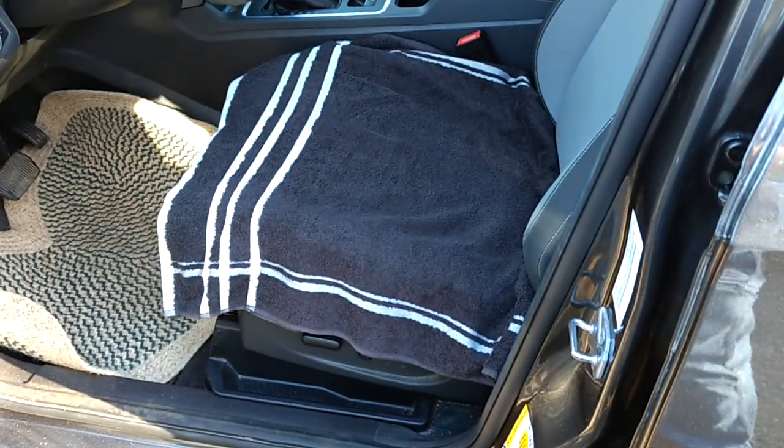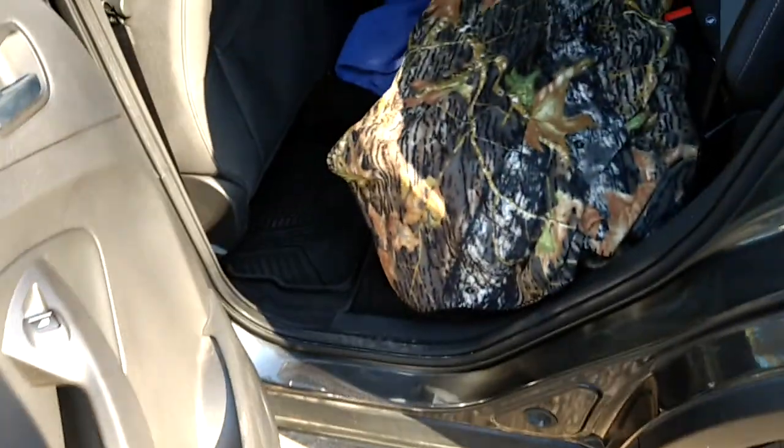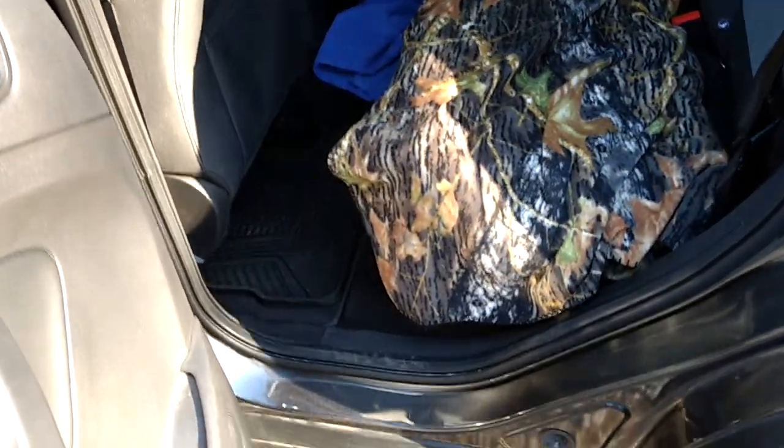It's got covers on the seats, especially right now. And a good feature here — the 120 volts high voltage outlet in the back. It's good to have that too because you never know what you're going to need.